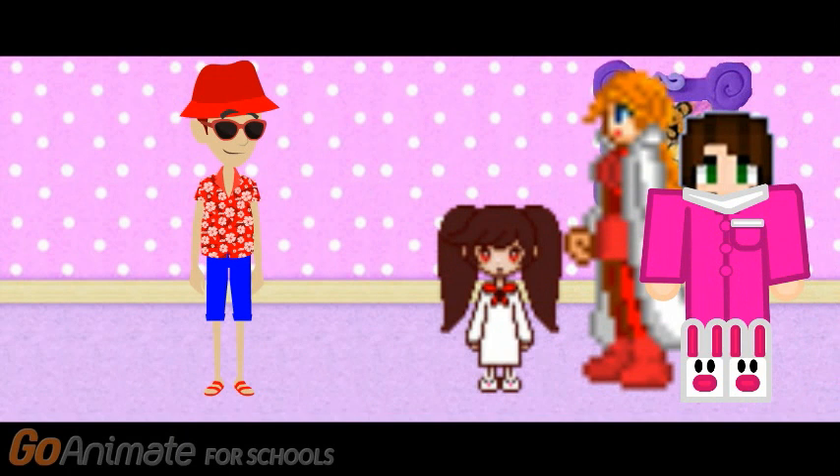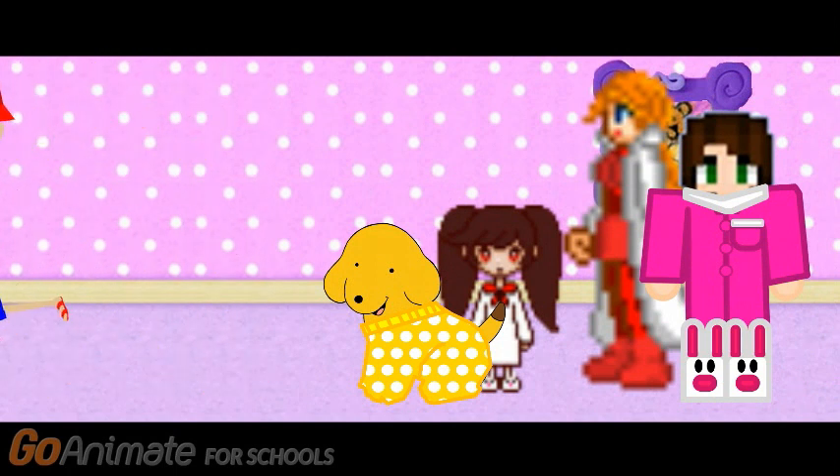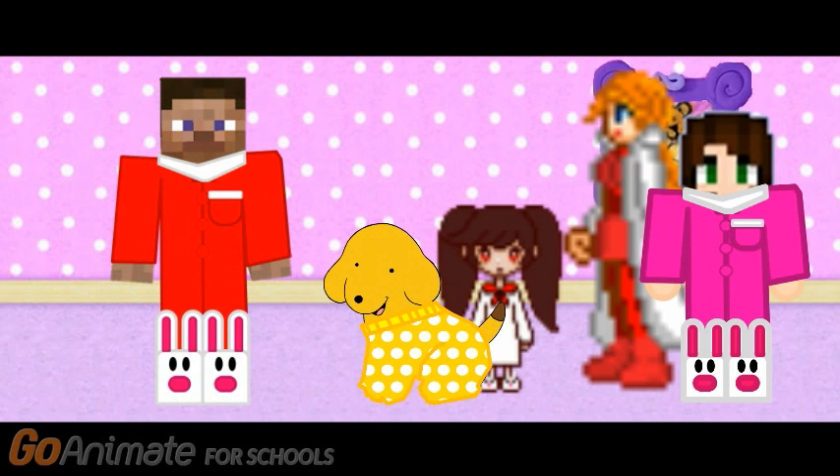Oh, boy. We're all in our pajamas. And so am I. And so am I. Thanks for helping them find their pajamas. You did a great job.